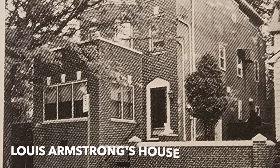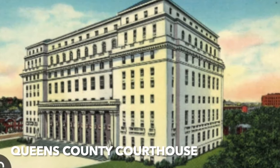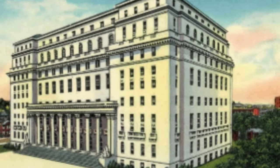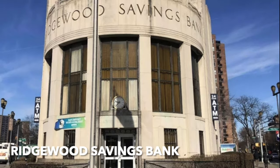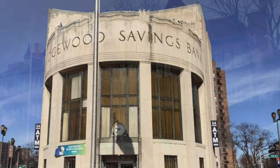Louis Armstrong's house is in Corona, Queens. It's now a museum, done by Robert Johnson in 1910 — another place you can visit, open to the public. Queens County Courthouse by Alfred Hickles, 1936, described as a modern classical style. Ridgewood Savings Bank by Colsey, McCormick and Helmer, 1939 — modern classical and deco style, still in use.